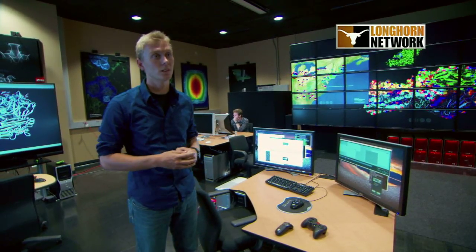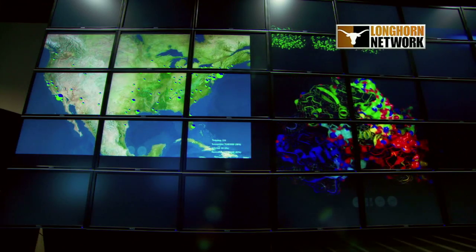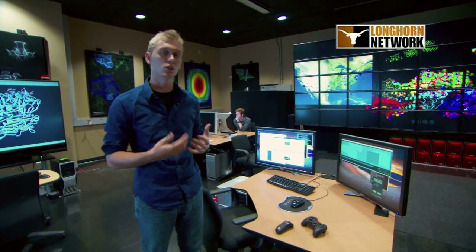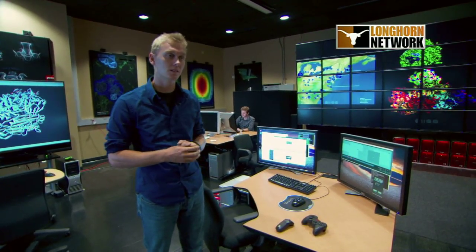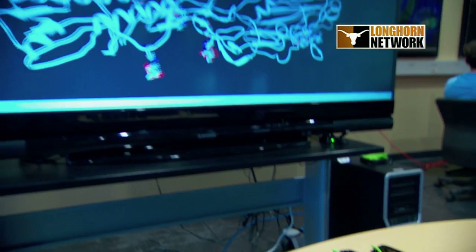Currently we have a protein model, and the protein model is of the 2009 swine flu virus. That model will allow a scientist to see how the protein connects to human cells and understand how the protein works when it infects the human host. At the same time, we can see the propagation of the virus throughout the United States based on flight data.